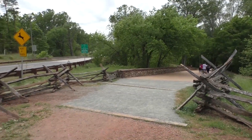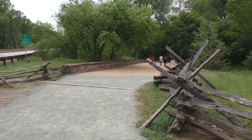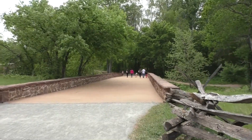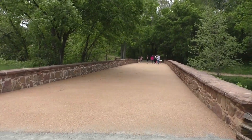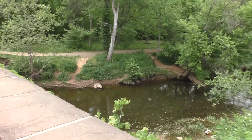Welcome to the historic Stone Bridge at Manassas National Battlefield Park. So what is all the fuss about this bridge? I'll tell you — we're going to explore and I've done my homework. I'm going to tell you a little bit of history about this wonderful, quiet place — well, not really all that quiet, and you'll see why.